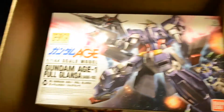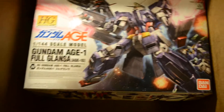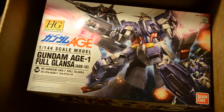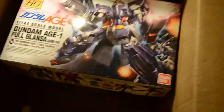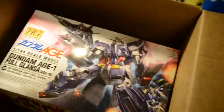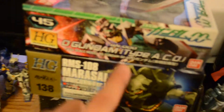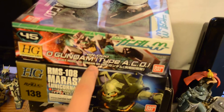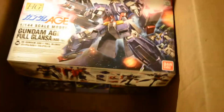We have the HG Glansa — I always pronounce it Gransa for some reason — which is like a full-armored HG Gundam, very, very cool. I'm thinking about kitbashing it with this little beauty that Justin gave me, which is the O Gundam high-grade, and I might make a full-armor version. I know Prime 92 did something like that recently, but I want to do something like that too. It's a very cool kit.